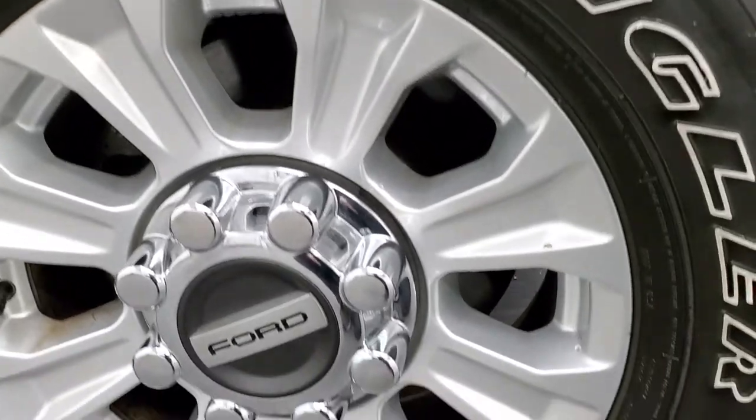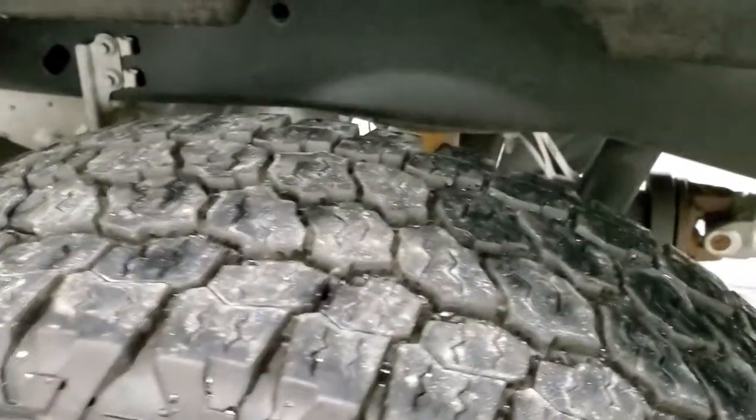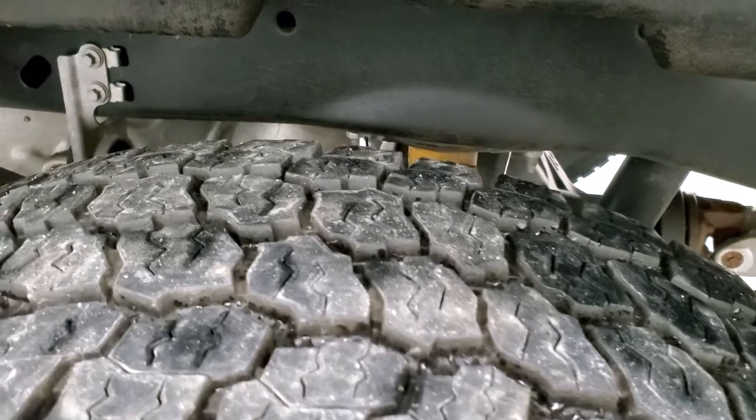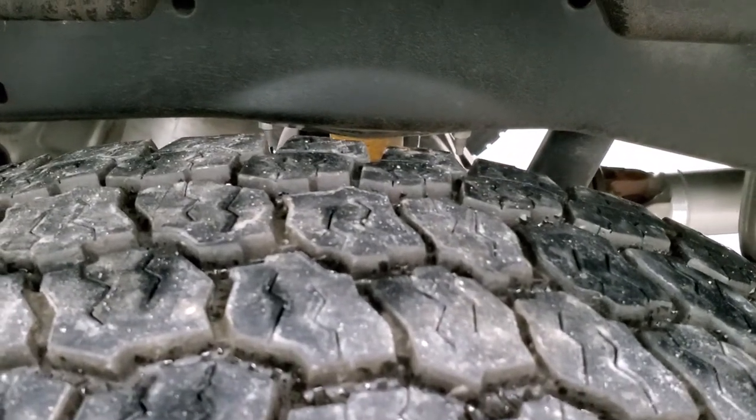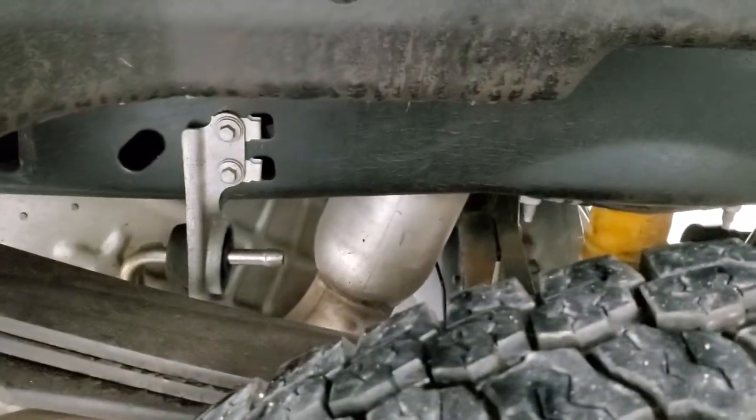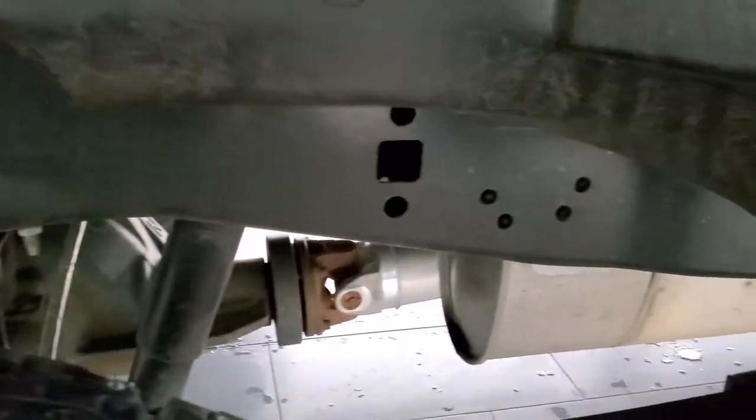The back rim is in really nice condition as well. The back tires have just about as much tread as the front — actually maybe even a little bit more. I'd say 70 to 80 percent of the tread back here. The frame and underbody is exceptionally clean, and it's like that all the way underneath.